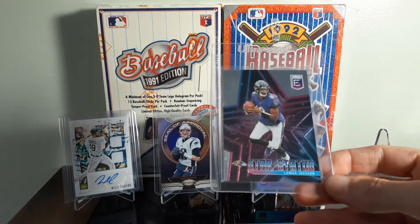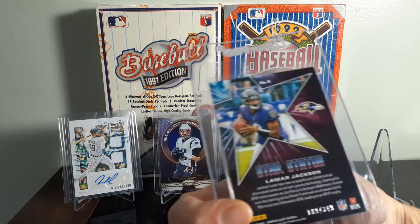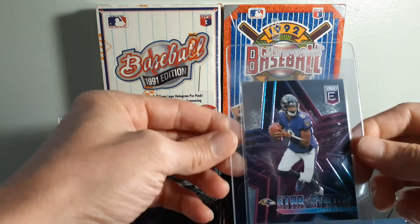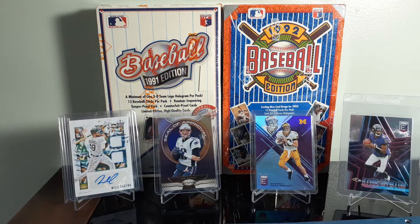Grabbed a Lamar Jackson Star Status 2020 Elite, numbered out of 349. I keep forgetting this card was numbered. Only paid $3 for it. Looks to be a fairly clean card, so it'll go off to be graded.